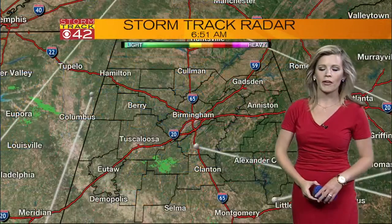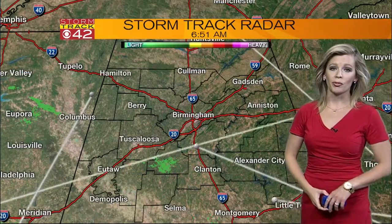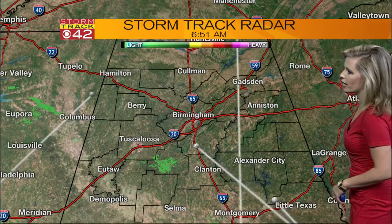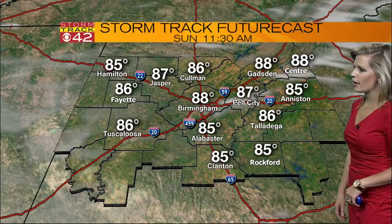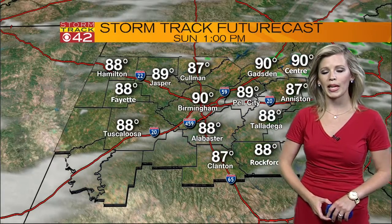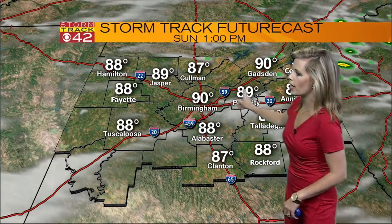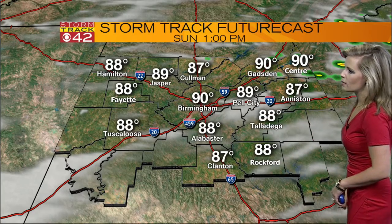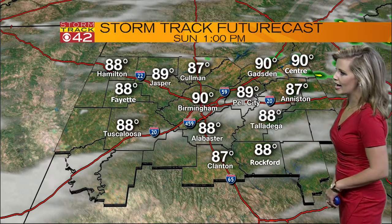So just be careful if you're out and about later today because it will be a hot one. Not dealing with rain this morning — storm track radar showing a clear scan just about everywhere. It's going to be a slightly cooler day, warming up to the upper 80s, then by around noon on our way to the 90 degree mark. Here's one o'clock: 90 in Birmingham, 89 in Pell City, 88 in Talladega and in Alabaster.